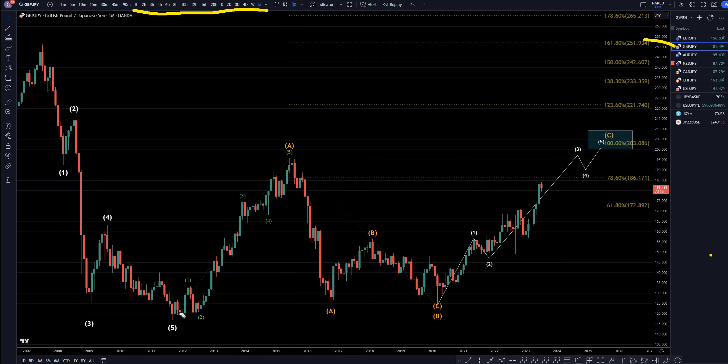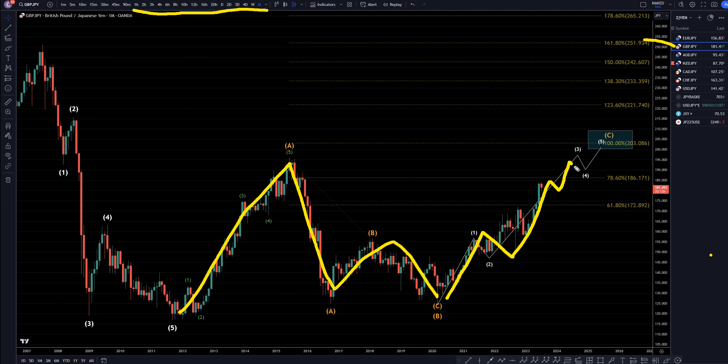On the pound-yen monthly, I still believe this uptrend is an A. I think this is an A, B, C, or B. I think we're in a 1, 2, and we're in a wave 3, which I think is not over yet. I think it's going all the way up to at least 100% Fibonacci extension of wave A, projected at the bottom of what I think is an A, B, C of B, right around the 203 area.